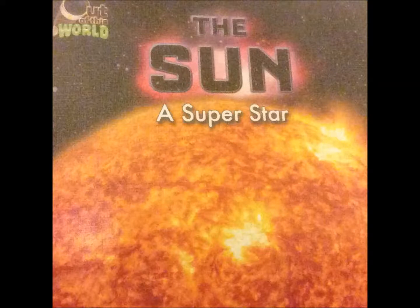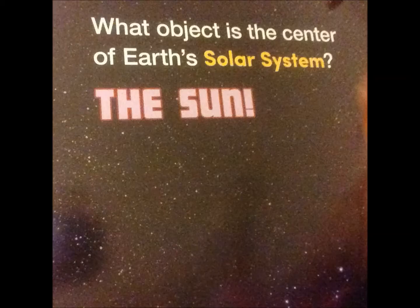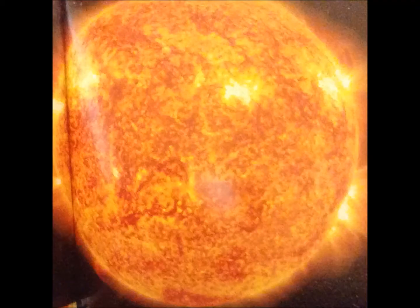The Sun, a Superstar, by Chaya Glasser. What object is the center of Earth's solar system? The sun! In fact, the name solar system comes from our name for the sun, which is the same name that we call it in Spanish: sol.